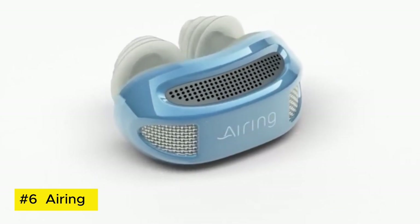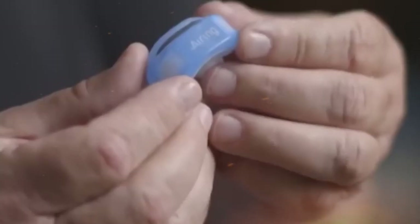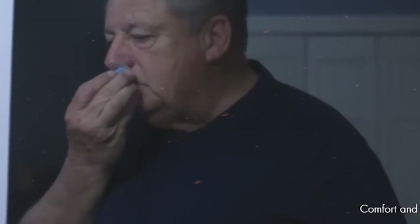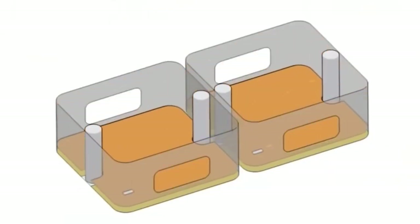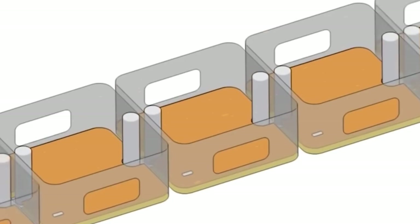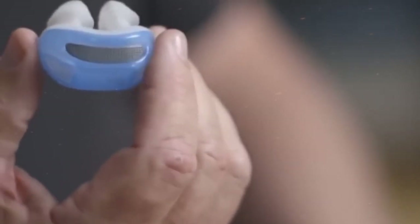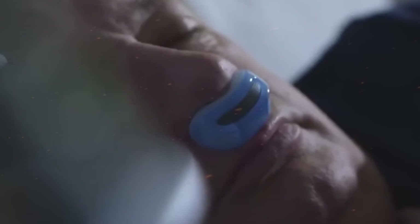Airing. Airing introduces a groundbreaking solution to sleep apnea with its innovative micro-CPAP device. This compact, tubeless design offers portability and comfort, revolutionizing traditional CPAP therapy. It employs micro-blower technology to deliver gentle air pressure, effectively treating sleep apnea without the bulkiness of conventional machines. Its disposable nature ensures hygiene and convenience, allowing users to enjoy restful sleep without cumbersome equipment.